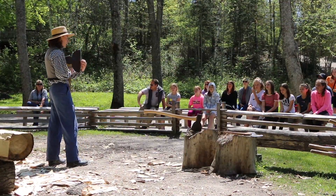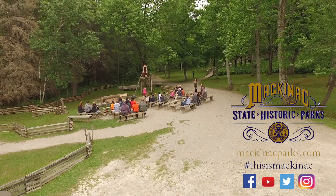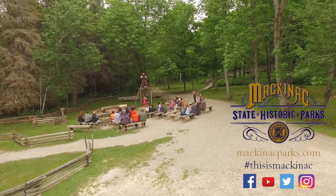Nature, history, adventure. This is Mackinac. For more information, visit MackinacParks.com.